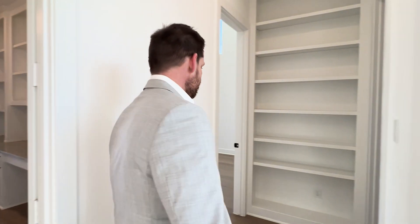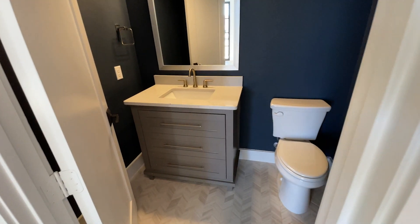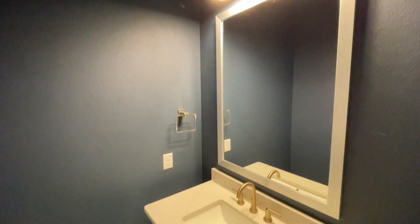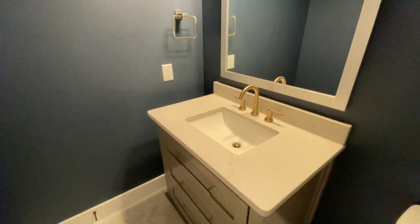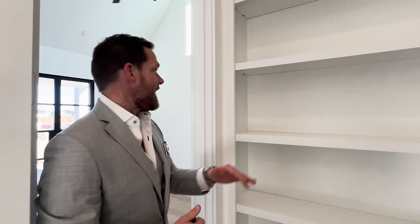Walk with me over this way. Half bath with this cool herringbone tile. Nice fixtures. I like the pink colors — they've got the navy blue in here with the gray, and then you've got the quartzite sink. Beautiful hardware. Lots of shelving throughout, and this is adjustable depending on what you have up here.